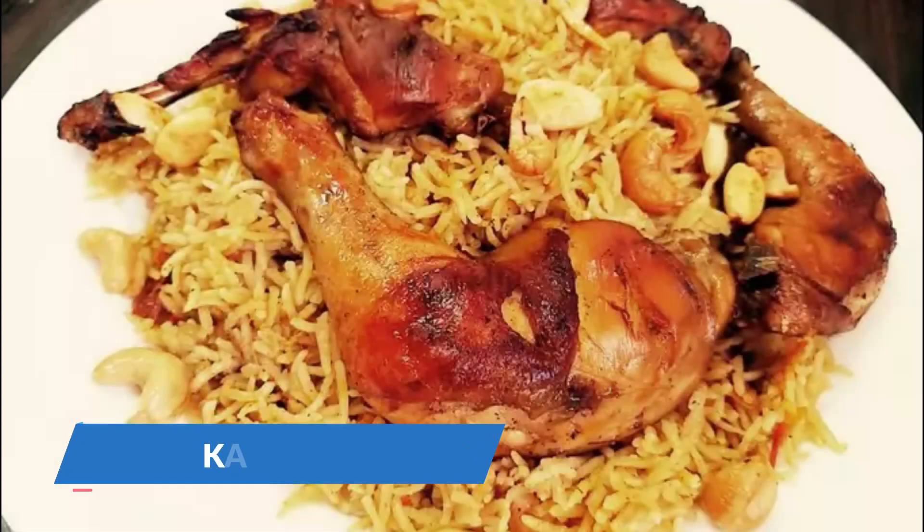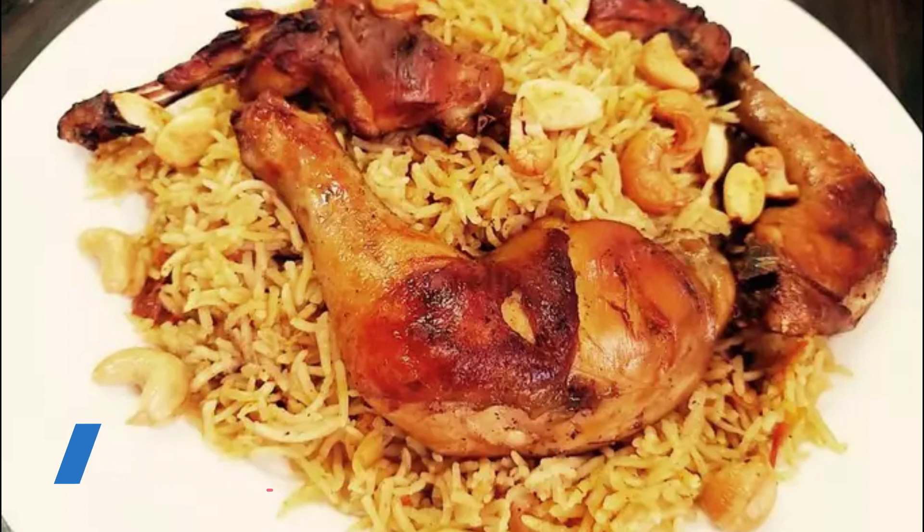Qabsa is a traditional mixed rice dish that originated in Saudi Arabia. It's famous in the Arab world, especially in the Gulf countries including Oman. The dish consists of rice, usually basmati, vegetables, meat or chicken, and a mix of spices. It is sometimes served with either yogurt or green salad, traditional bread, and tomato sauce.